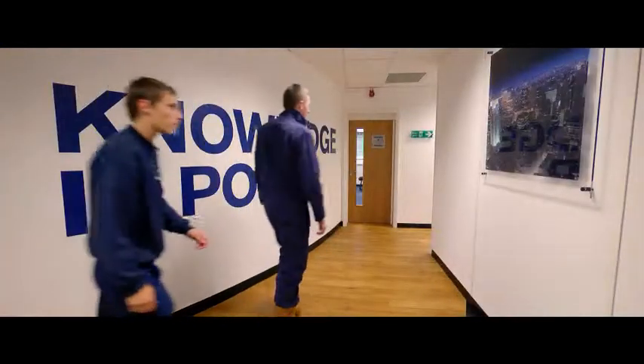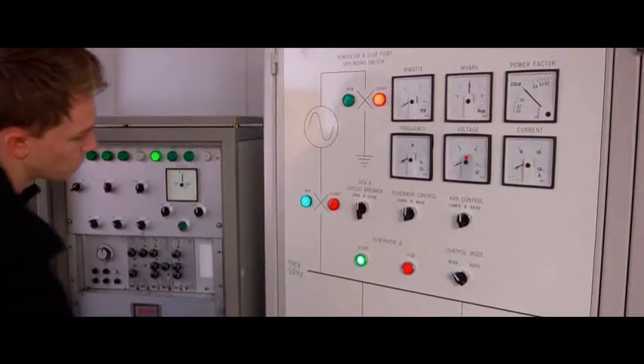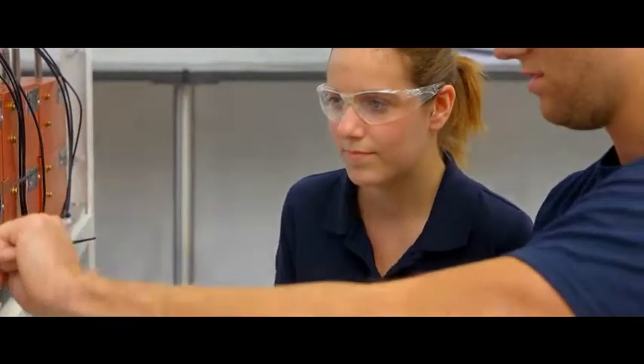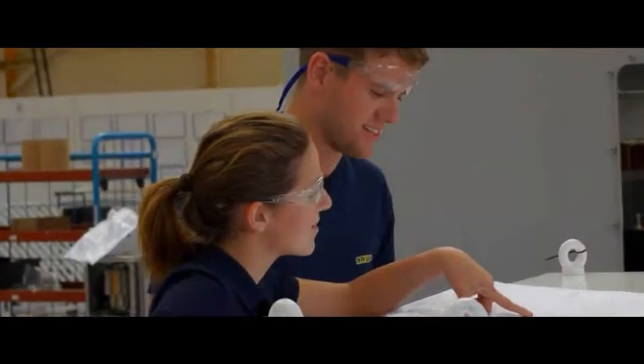Only by understanding full system capability can you achieve more from your equipment. In an industry where power plants are becoming increasingly complex, total familiarity with new technology and smart control systems guarantees greater operating efficiency and productivity.